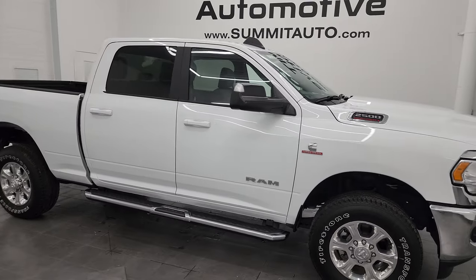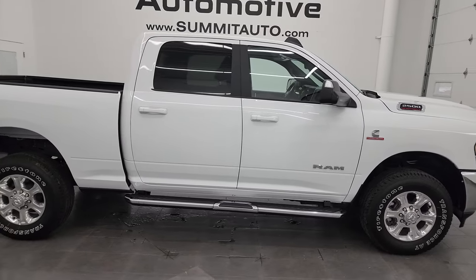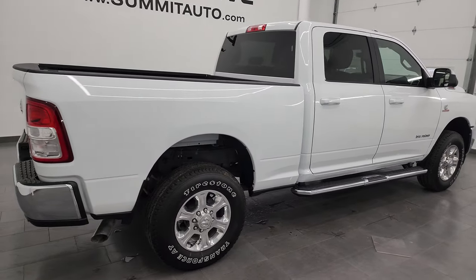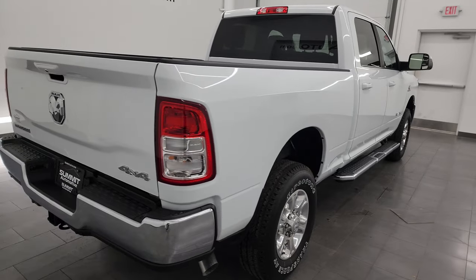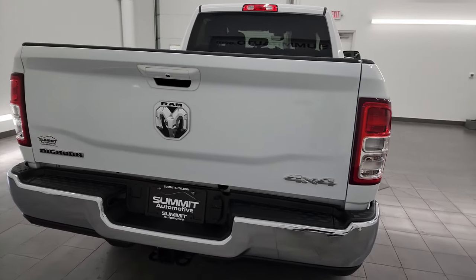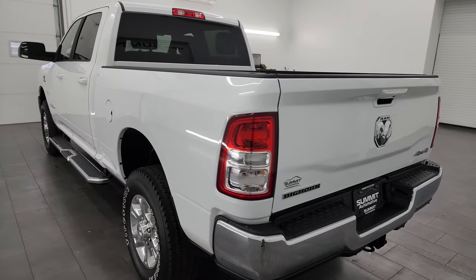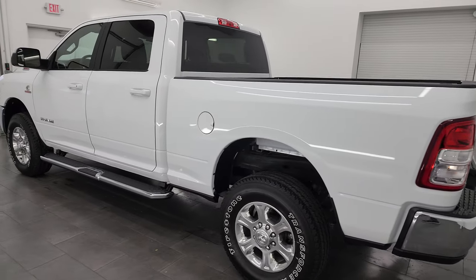Hey, this is Brett, and this 2022 Ram 2500 Crew Cab Short Box Bighorn Level A is stock number 14228Z. I am here at Summit Automotive in Fond du Lac, Wisconsin, your new and used heavy-duty truck and Ram headquarters.